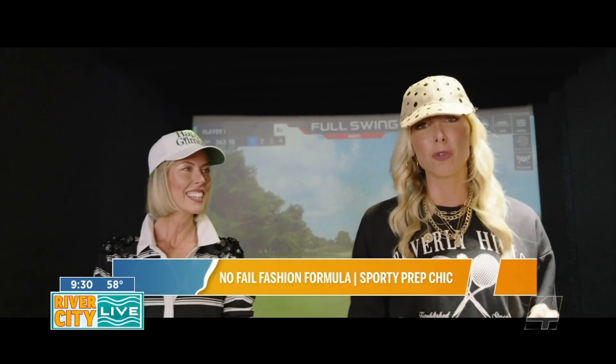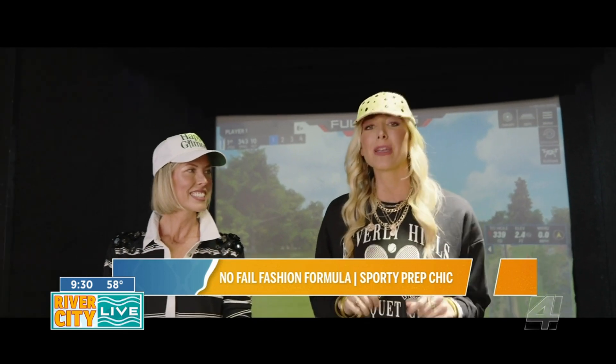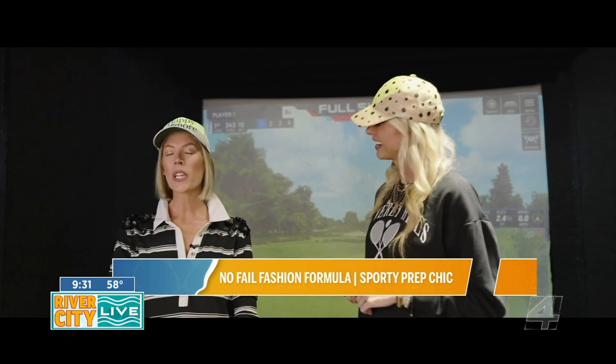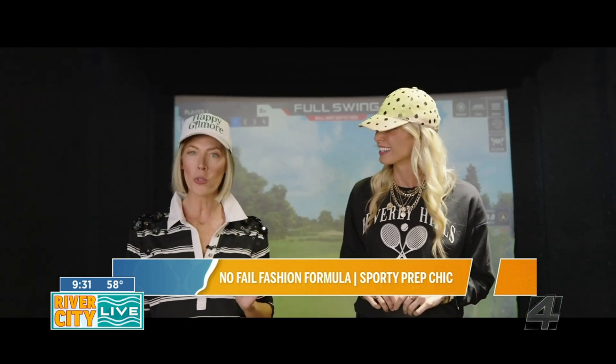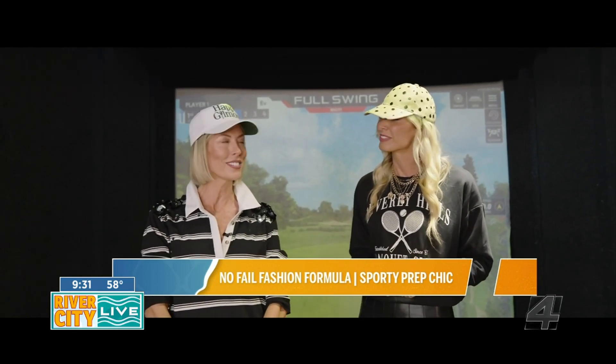Hey, River City Live — we're hanging out at Fourscore Golf Tavern, and I am here with Stephanie Mack, our style contributor, to make sure that you are ready to slay the River City runway this season. We have a four-point, no-fail fashion formula so that you are fit to serve all your favorite athleisure looks this season.